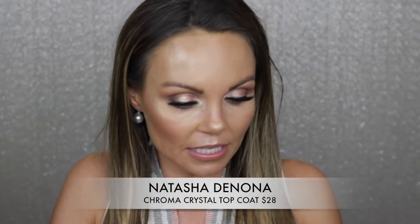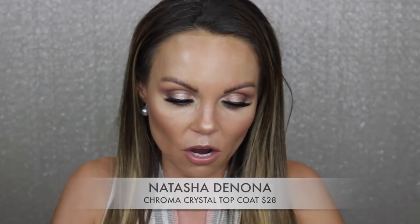The next thing is the Natasha Denona Crystal Top Coats. I hate these so much and they're stupidly expensive. I cannot get pigmentation out of them. They get hard-panned and you have to dig into them, and they're just not my favorite. I totally wasted my money on these. I know so many people love them but for me it was just a hot mess and it didn't work.